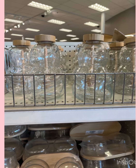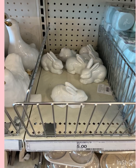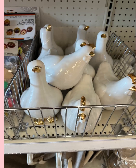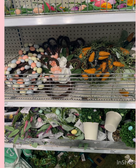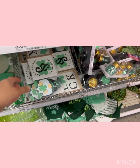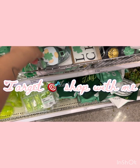Hey y'all, welcome back to my channel — this is Keeping Up with Nessie. Today I'm at Target at the Bullseye Playground. I hope y'all enjoy this video. I did have more footage but unfortunately my camera died, so I posted some photos at the beginning. Let's go shopping, and don't forget to subscribe to my channel.